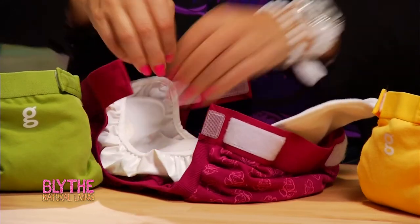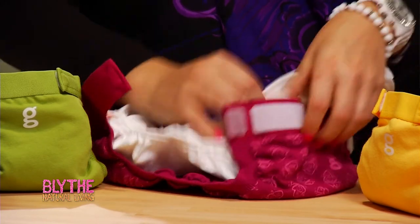So you choose your insert, and you may use both options. You might traditionally use the cloth diaper most of the time, but if you go on holiday or have a busy day out, you may want to use the disposable insert instead. So you choose your insert, and there you have it.